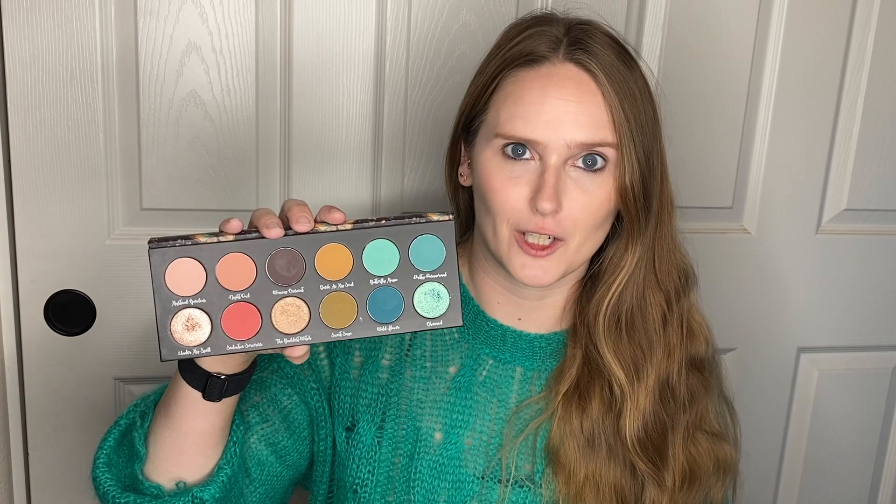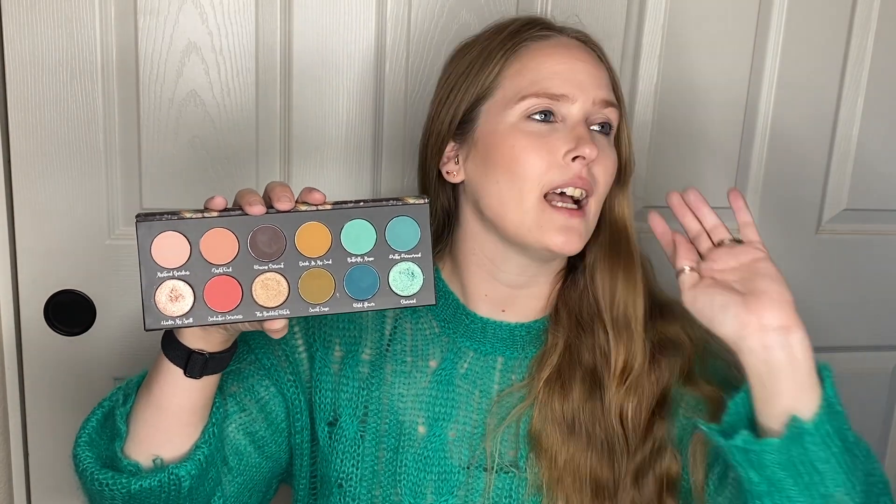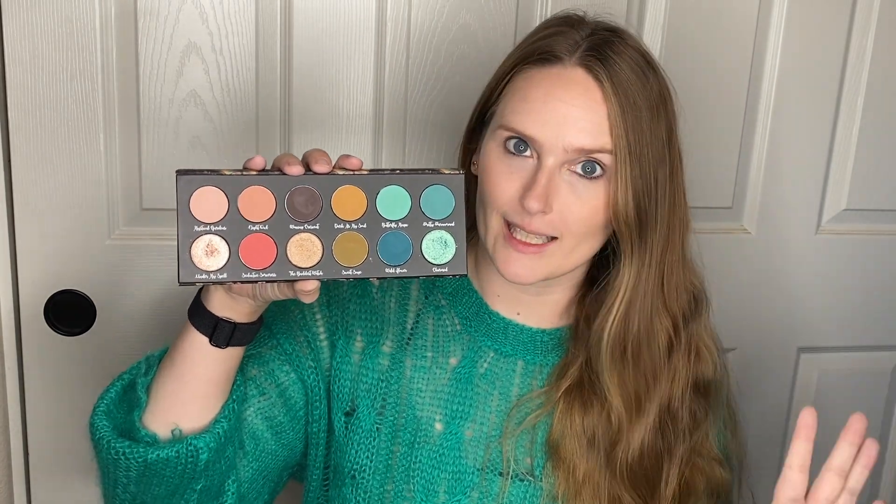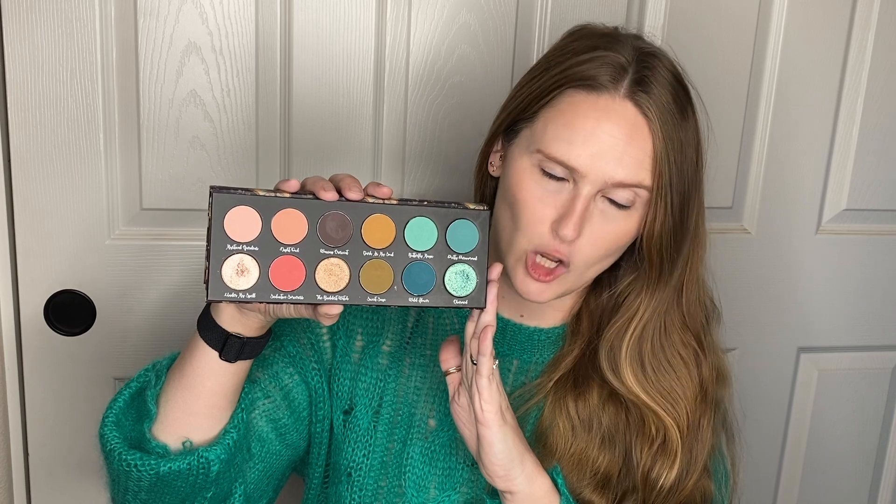So I wasn't super stoked on it. And then they had 30% off their entire website, and I thought, let me pick it up, let me try it, because I love Give Me Glow. So as long as their formula is the same, I'm going to love this palette. I was not super stoked when I saw the palette, I will say.